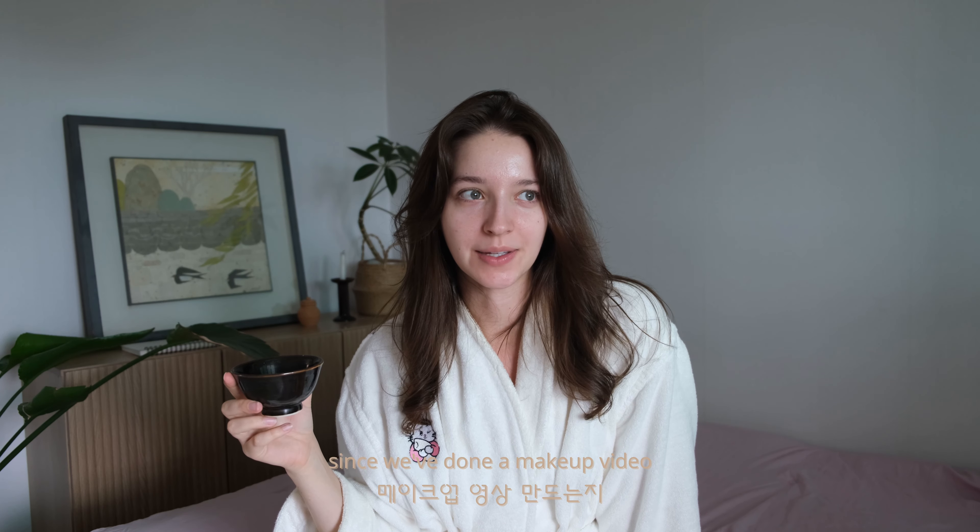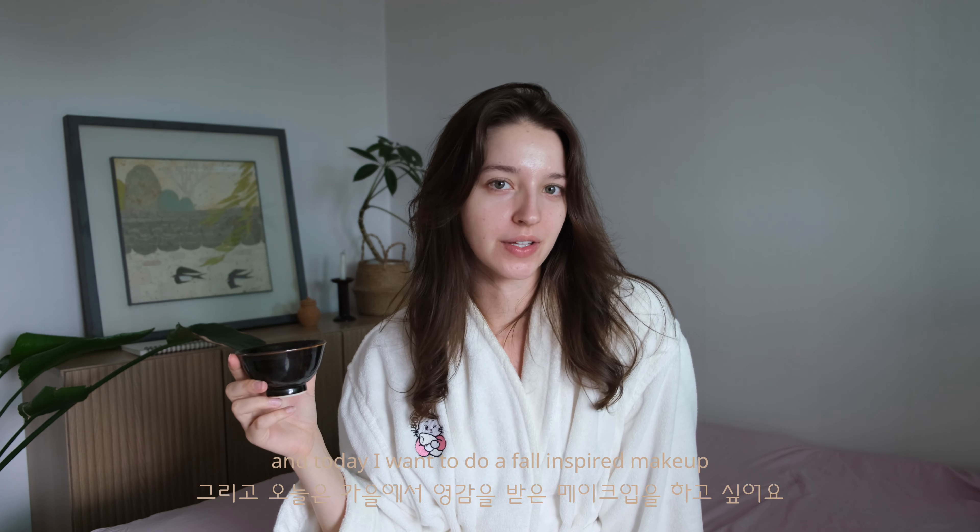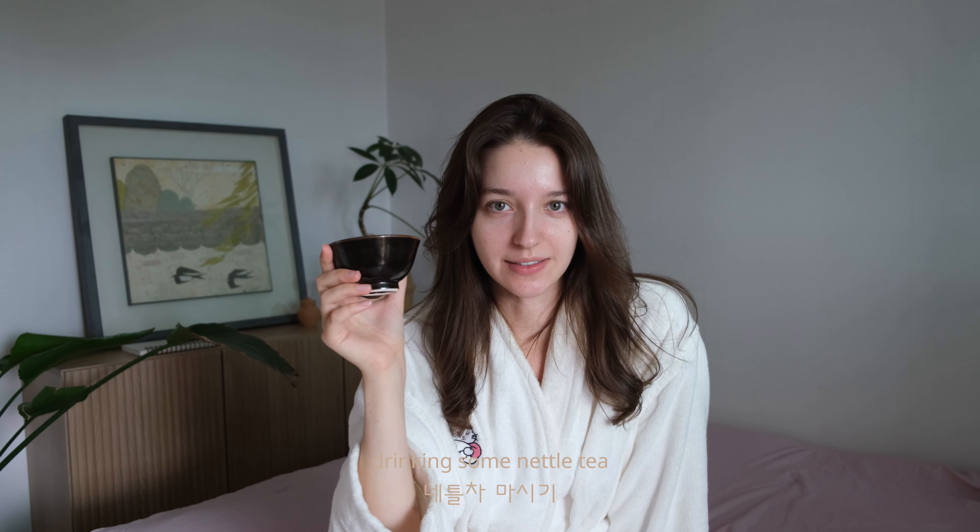Hello guys, welcome to my channel. It's been a long time since we've done a makeup video and today I want to do a fall inspired makeup. Drinking some natal tea.